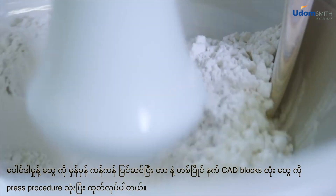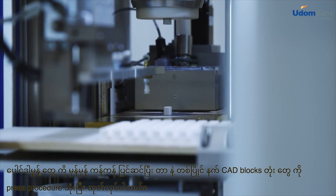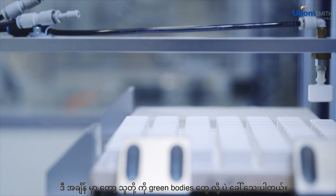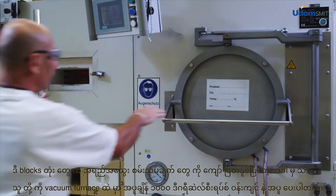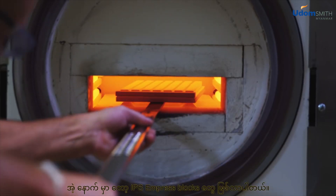Once the powder has been correctly prepared, CAD blocks are produced by means of a pressing procedure. In this form, they are still called green bodies because they have not been fired yet. Once the blocks have passed the quality check, they are fired in the vacuum furnace at around 1,000 degrees Celsius to become IPS Impress blocks.